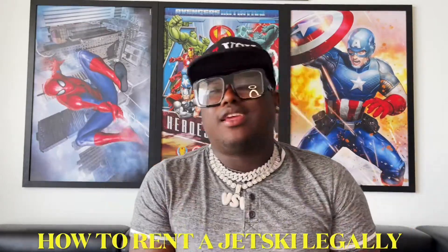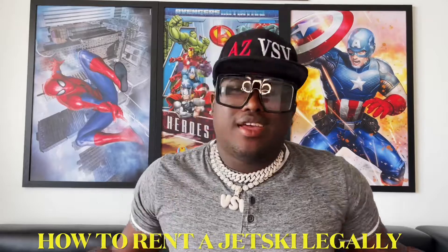What's going on guys? It's Sean and I'm back with another video. Today we're going to be talking about how to rent a jet ski legally. I know a lot of my jet ski business people and friends kind of get into small troubles with the law because they're out there doing a lot of stuff with the jet skis that they're not supposed to be doing.